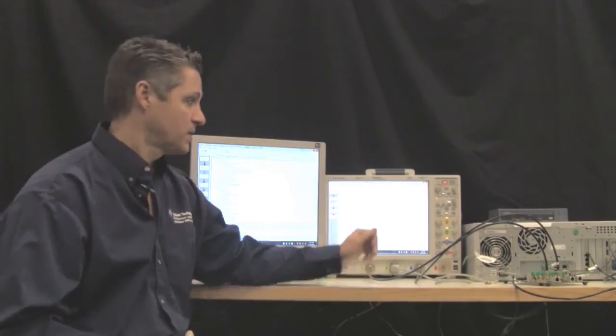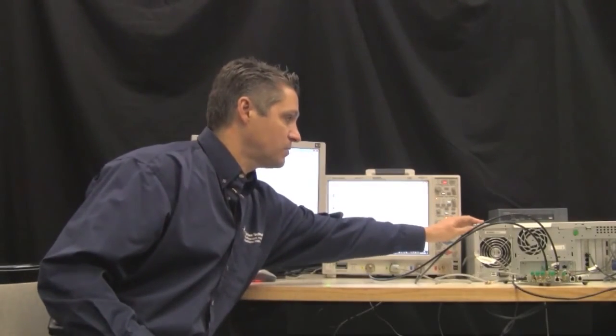And here is our setup. We have our DUT over here, which is basically a...